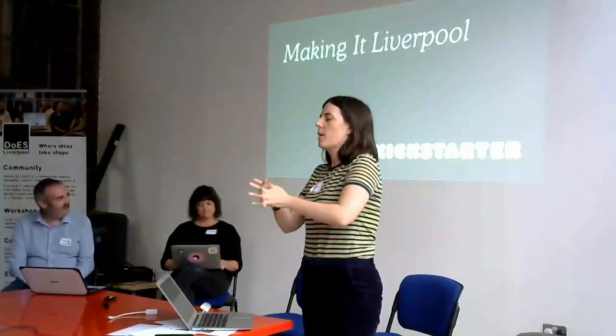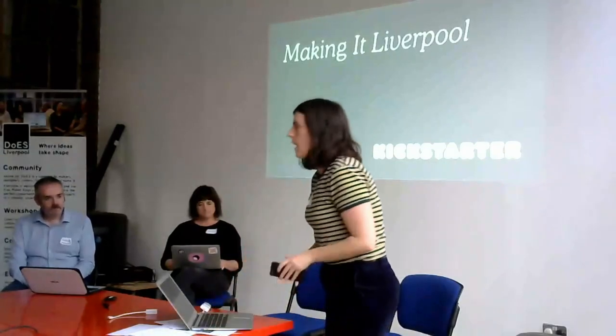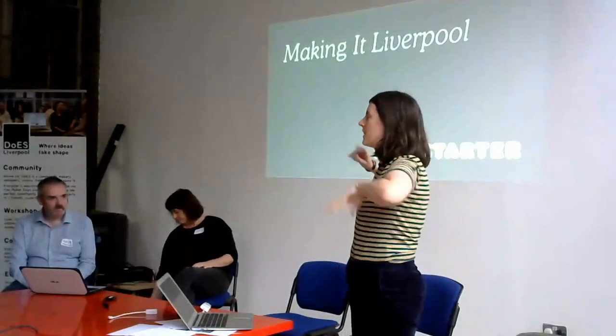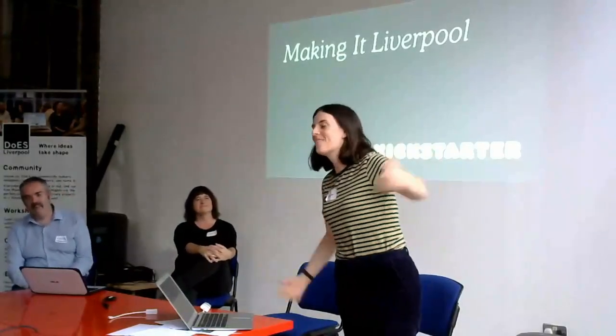I'm based here in Liverpool, on and off, and I work for Kickstarter. I started working for Kickstarter about three years ago, and I was their first international employee, so I always make a joke that Liverpool was Kickstarter's international headquarters for a long time.